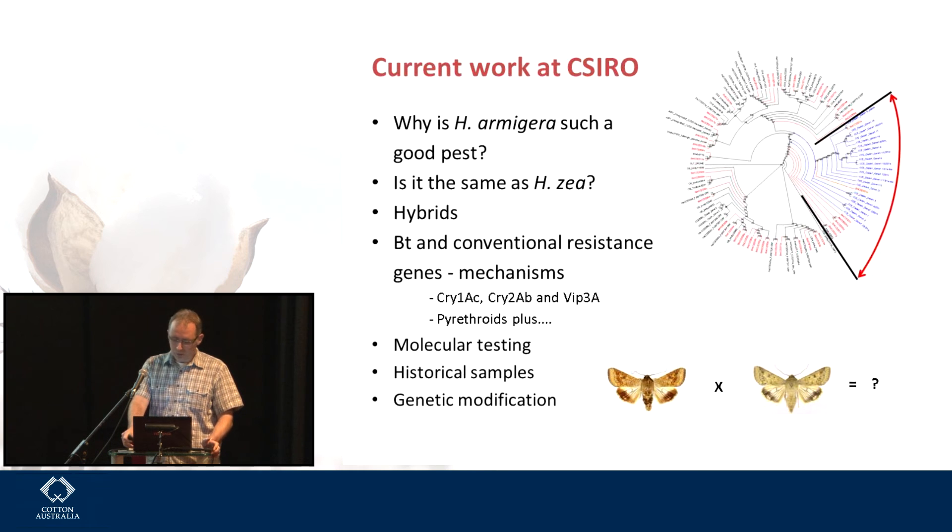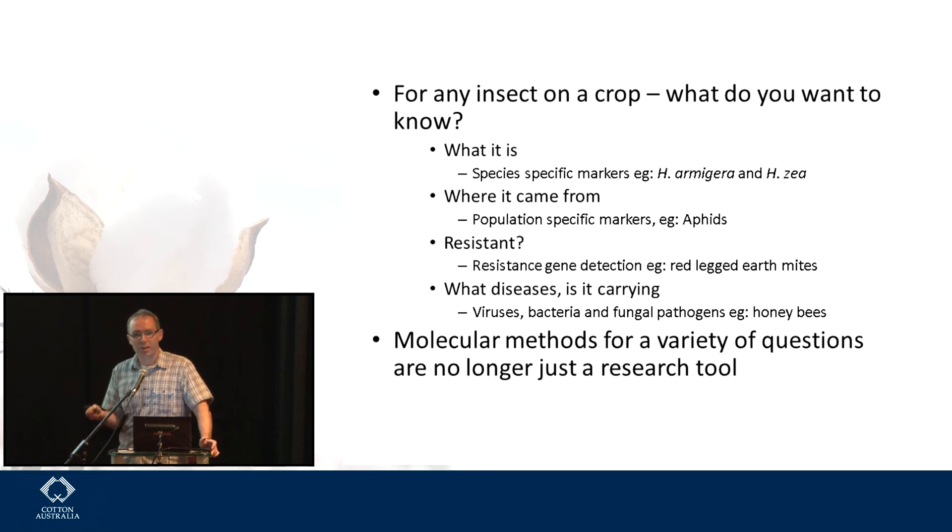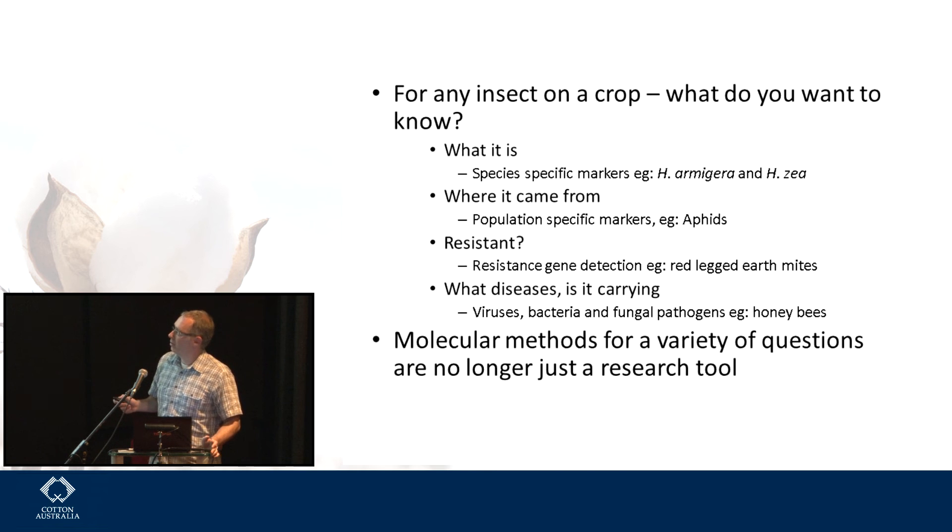We're doing a lot of different things at CSIRO in molecular testing. For any insect you find on a crop, you want to know: what is it — we're using species-specific markers to look for armigera and zea and also their hybrids. Where did it come from — we're using population-specific markers; one aphid species we think invaded came from Europe. Is it resistant — we're looking at red-legged earth mites, getting samples direct from growers, and telling them the percentage of resistance alleles in their population to inform what they might want to use next season. What diseases is it carrying — we can now look quite simply for viruses, bacteria, any of the pathogens, and we're doing this already for honeybees as part of a biosecurity project. Molecular methods for a variety of research questions are no longer just a research tool — they're also a practical tool in the field.